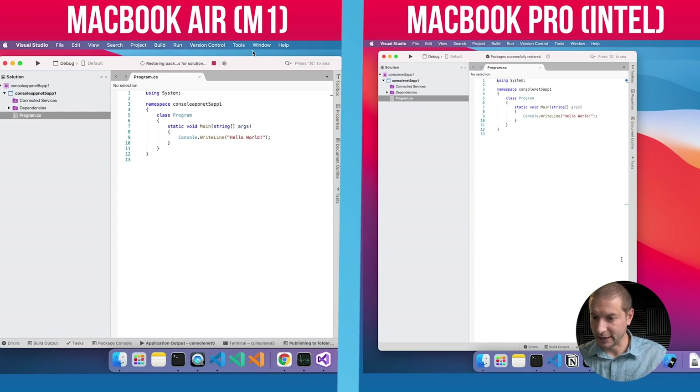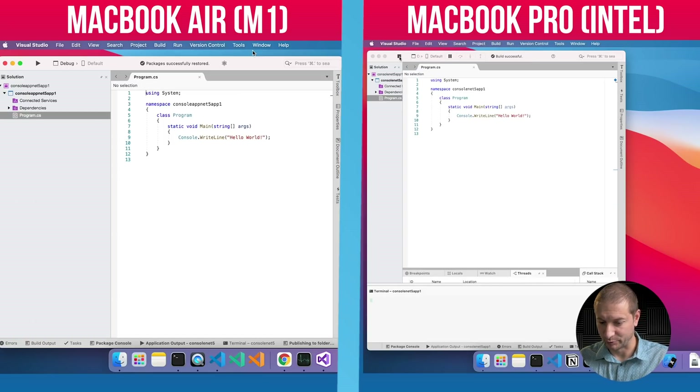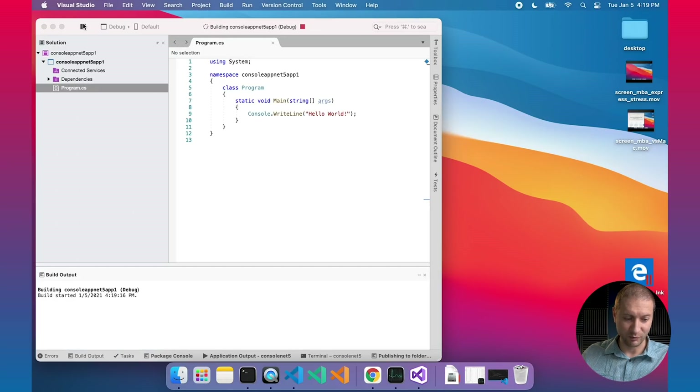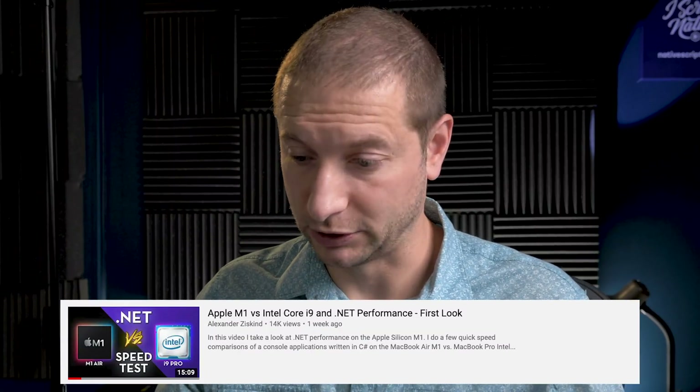There's our console application. Just to verify that it works on both machines, I'll hit the play button in Visual Studio. It builds and gives some output — the hello world application prints hello world in the terminal. Same on the M1: that also builds and prints out hello world. Now I want to build a more complex example that takes a while to execute, using the same example from my other .NET video.